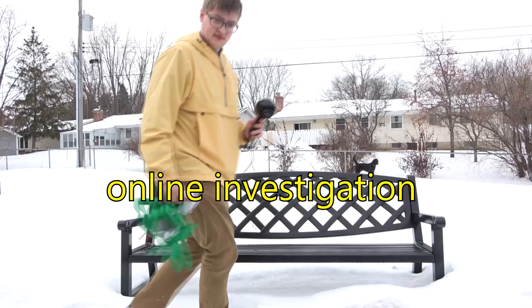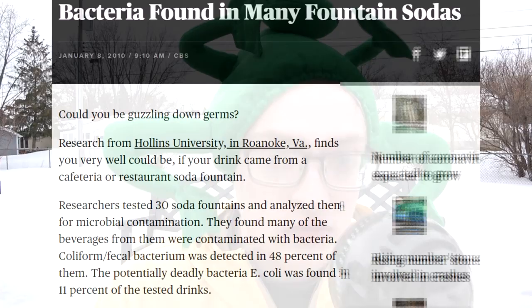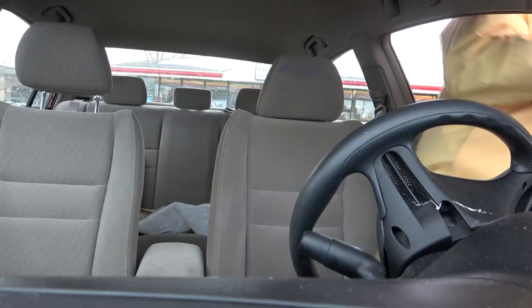Mold and slime on soda fountains can make you sick. Bacteria found in many fountain sodas. These are only a few of the headlines. The researchers tested 30 soda fountains. They found that many of the beverages were contaminated and that 11% contained E. coli. The evidence is all there. But here at Noke Eric we rely on proof alone. It is time to begin the investigation.